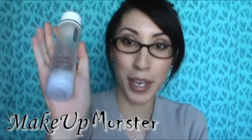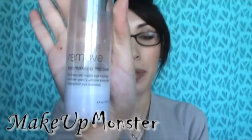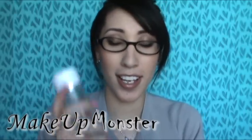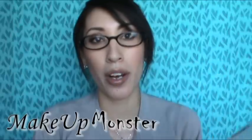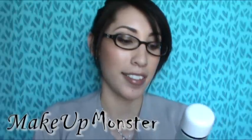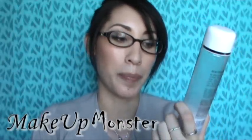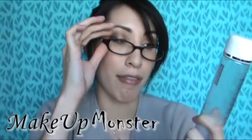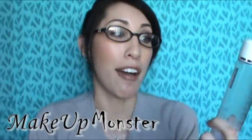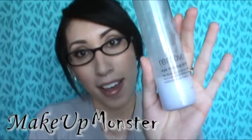The first thing I'm going to start off with is a repeat, and it is the Sonia Kashuk eye makeup remover. I just think this is so great — it works so very well for the price, and it's lasting me so long because I use it after I wash my face rather than directly removing makeup at the mirror.